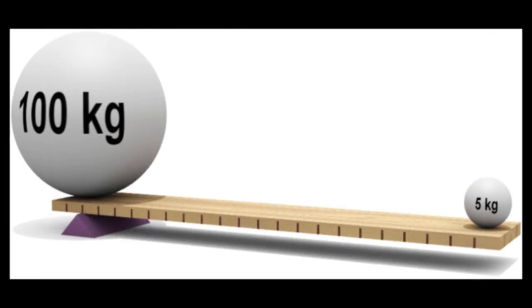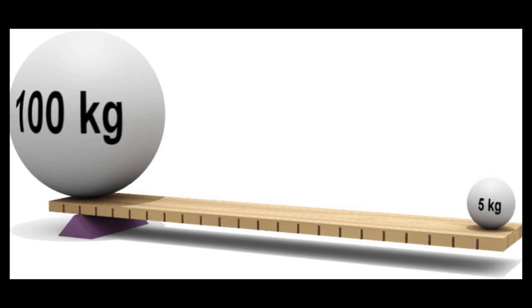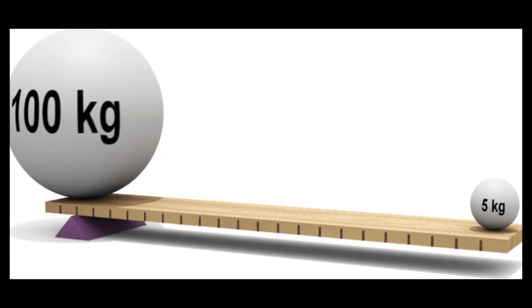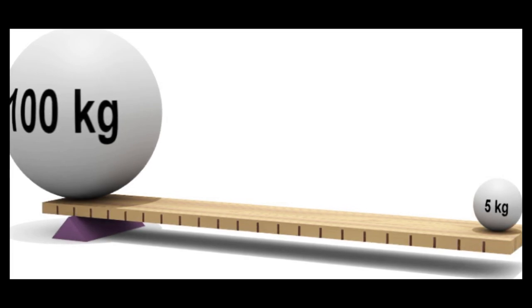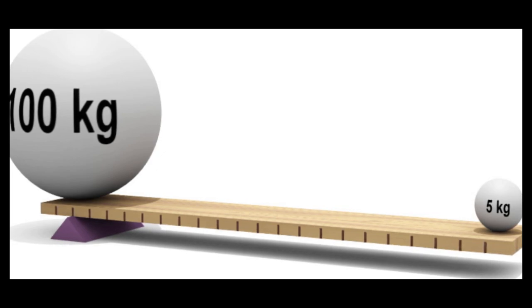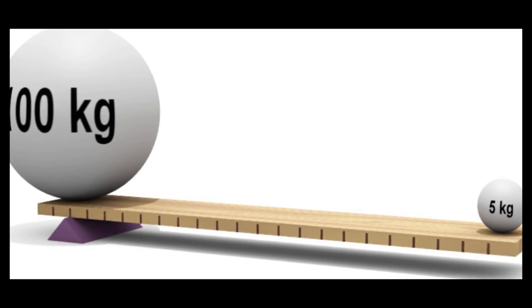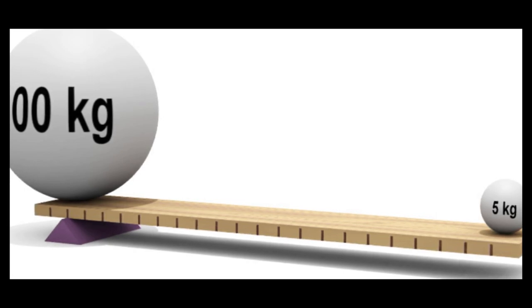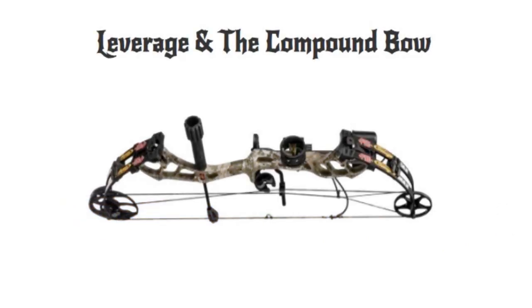If you can understand what is happening in a simple lever diagram, you will be able to understand the mechanics of a compound bow. There are only four things present: a 100-kilogram ball, a 5-kilogram ball, a plank of wood (the lever), and a fulcrum. Can you move or lift the 100-kilogram ball with the 5-kilogram ball? Yes — you just have to increase the distance from the fulcrum to the 5-kilogram ball, or decrease the distance from the fulcrum to the 100-kilogram ball. That is the principle of mechanical leverage.